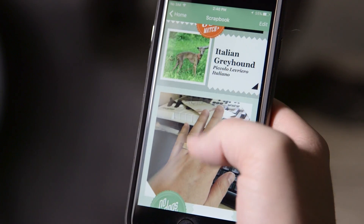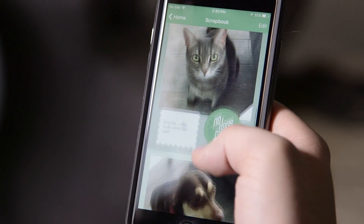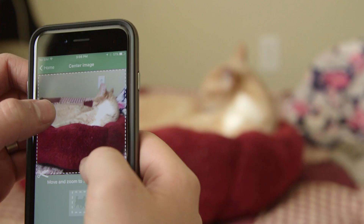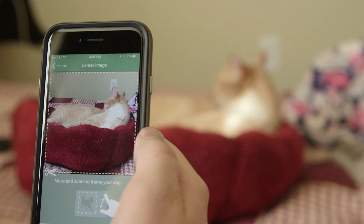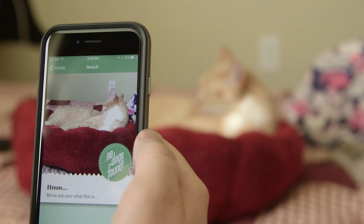Whether successful or not, the picture of the dog along with its identification score is stored in the scrapbook for your future reference. Interestingly, Fetch can often go above and beyond the scope of dogs, attempting to identify exactly what creature it is if not a dog.